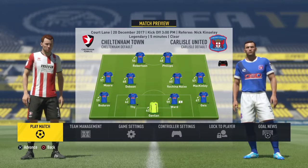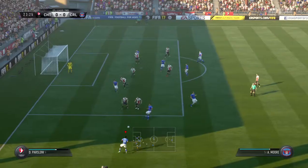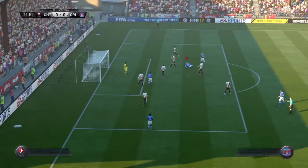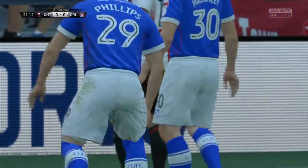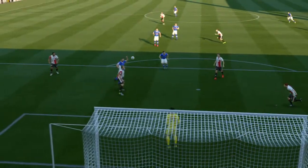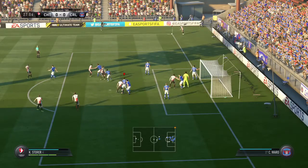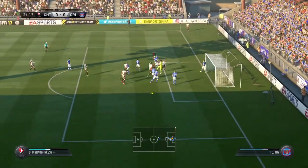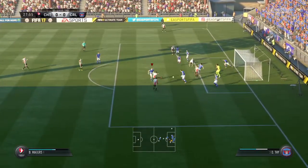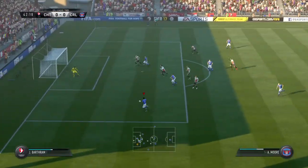The first match of the episode is Cheltenham against Carlisle United. Moore puts it in, McKinley is there — oh Phillips, sorry, I always mix those two up, they've got the exact same haircut. Corner here for Cheltenham. We can defend — oh geez, they put it in nicely. Get it out. Nice work.